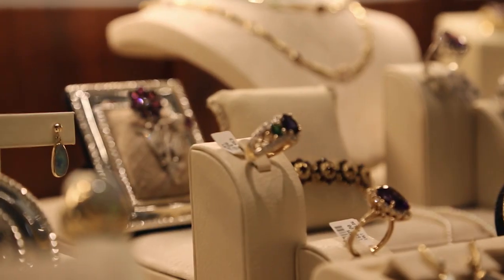Let us show you why we've been collecting beautiful, high-quality vintage and pre-owned pieces for over 135 years.